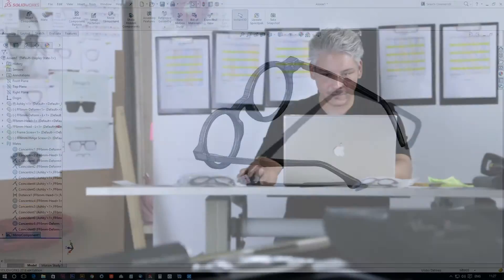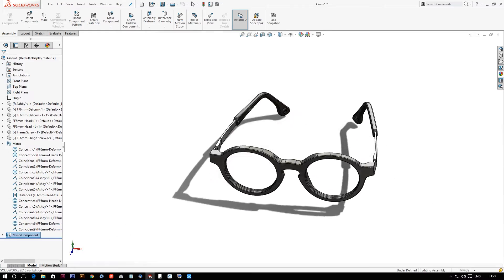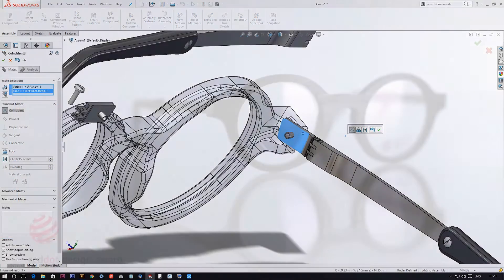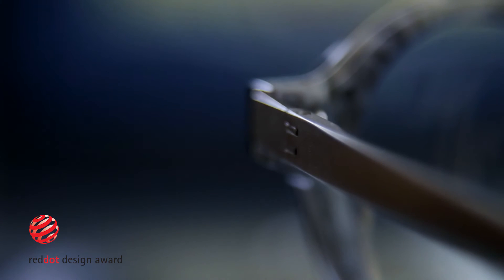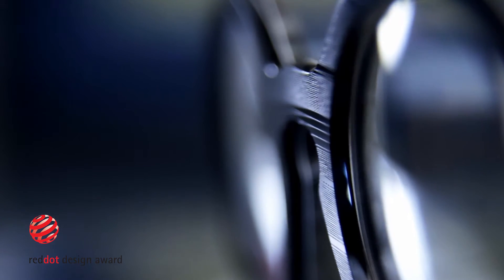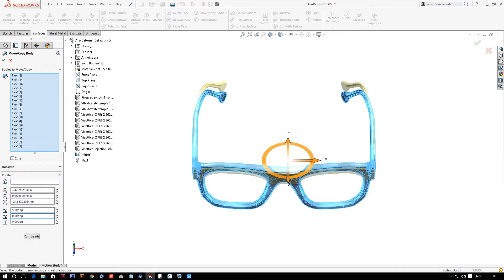Shimon, our designer, designs all the frames in SolidWorks, and this year we submitted his newest design, Ashby, which is a round vinylized frame with palladium temples, which brought home the Red Dot Design Award. The design is such that if we can change the parameters by half a millimeter, then it's completely different — it's very important.